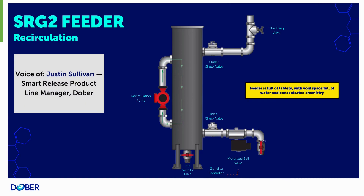Smart Release Generation 2 recirculation mode. In this mode, the motorized ball valve on the inlet to the feeder is closed. The recirculation pump will continuously circulate water inside the feeder, flowing top down over the top of the tablets, creating a concentrated liquid chemistry. Osmotic pressure inside the feeder will force the active chemistry out of the polymer coated tablets, providing liquid chemistry ready to be fed on demand when needed. Note that the recirculation pump does not have to run continuously — the percent time on will vary from site to site.